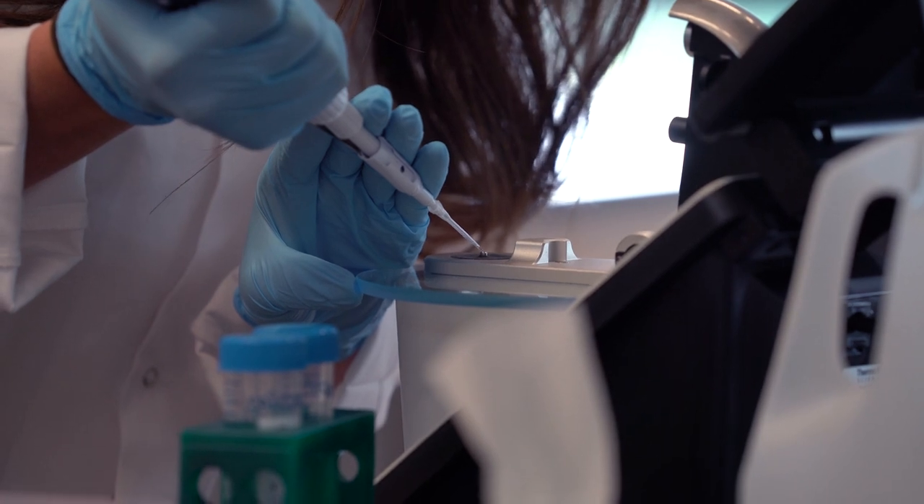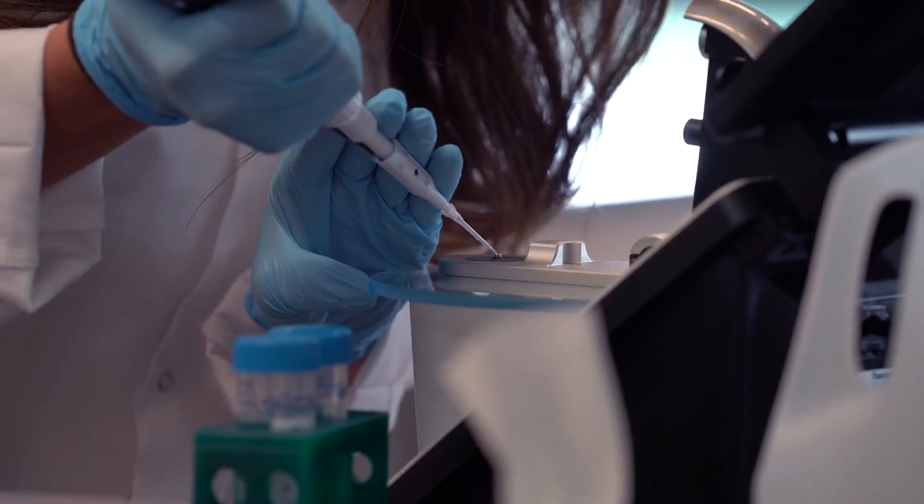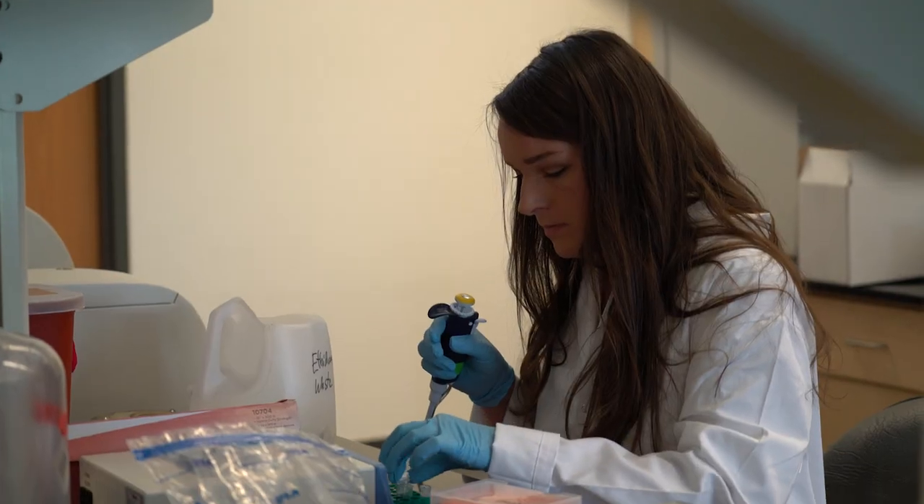Combined, these two spaces total 3,000 square feet. Currently, these two spaces house our human performance lab and basic science laboratories.